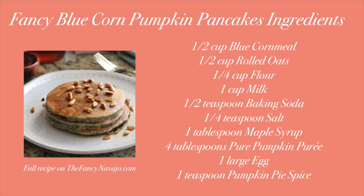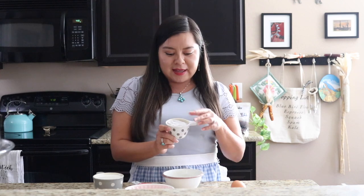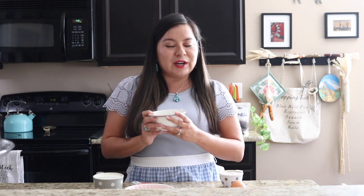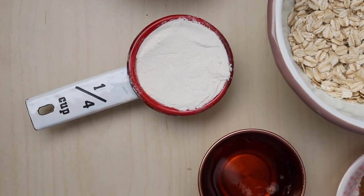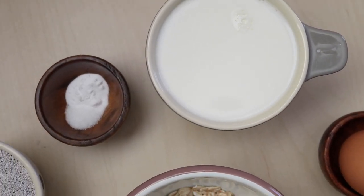The first recipe we're going to make today is fancy blue corn pumpkin pancakes. The ingredients are quite simple — you probably already have them on hand. You'll need half a cup of roasted blue cornmeal, half a cup of rolled oats — we're going to make our own oat flour, so stay tuned — and a quarter cup of all-purpose flour, as well as one cup of milk.